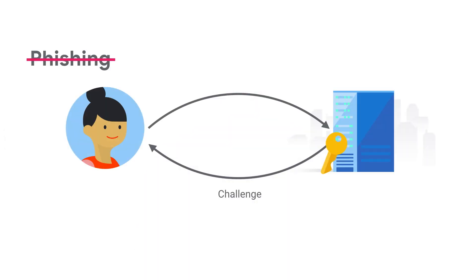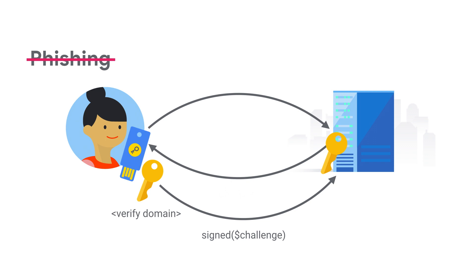If everything does check out, your security key accepts the challenge, verifies that it recognizes the domain name, and uses its hidden private key to sign it. Finally, the server uses the public key to verify the signature, and it knows you have the same physical key that you had before. This is strong authentication that's very resistant to phishing.